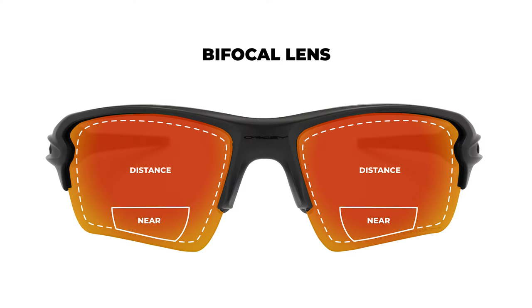So what are bifocals? A bifocal is going to correct for two focal distances — distance and near, or far out and closer. You could have a pair for computer near vision, but it'll have distance correction up top. Then when you look down at the bottom of the lens, there's a line bifocal so you can see something up close. There are different variations — blended bifocals and trifocals as well. Suffice it to say, distance and up-close vision is a bifocal.